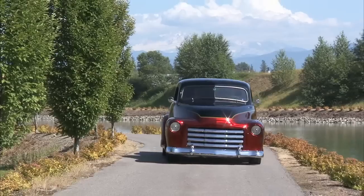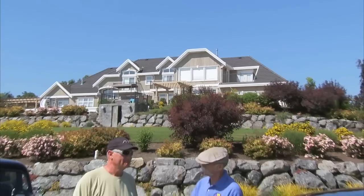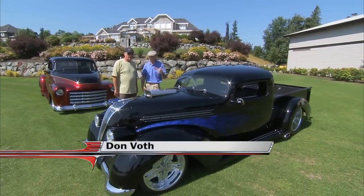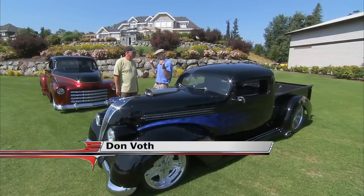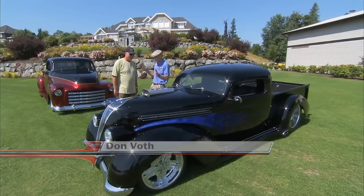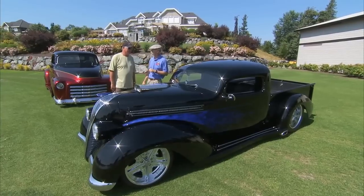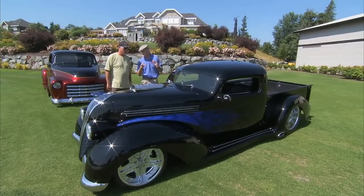Chip Foose is a design god. Don, how are you doing today, man? Doing good — beautiful day in BC. Sunny, warm, and all that good stuff. Can't beat it. And a couple of downright hot pickups here, both Chip Foose influenced. Very much so — even more an influence, I guess. Well, let's start with this extremely radical one.